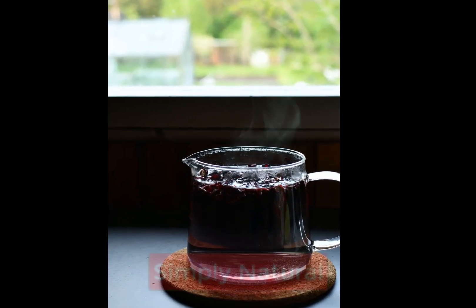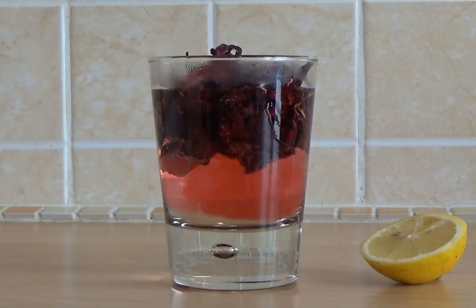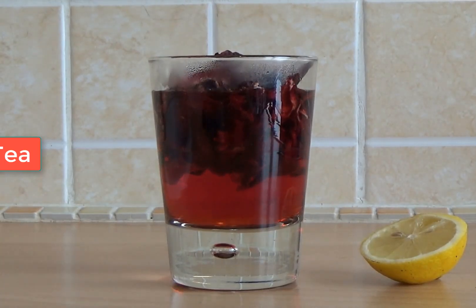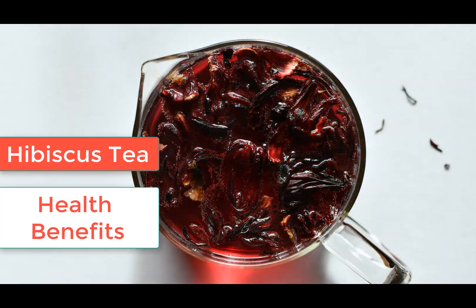Hello and welcome back to Simply Natural. Today I want to introduce you to a tea that is not only delicious but also packed with health benefits: hibiscus tea. This bright red drink has been enjoyed for centuries, and for good reason.